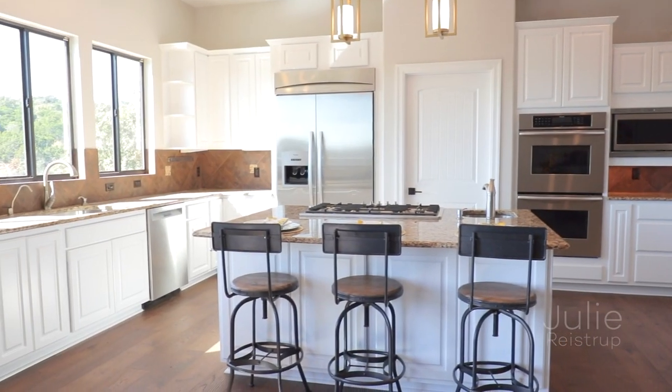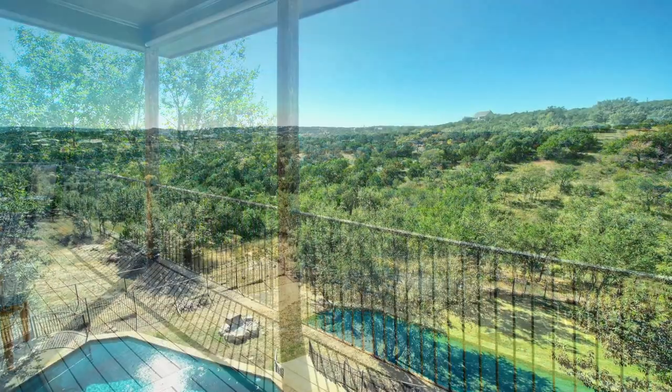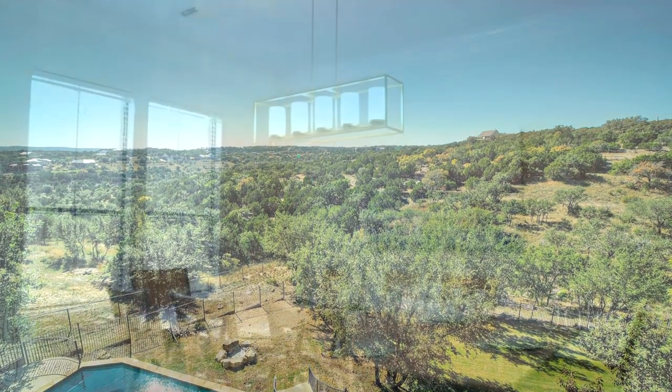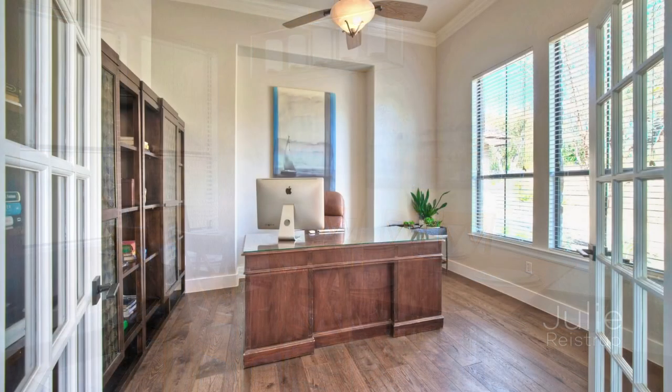Dine at the counter height seating or open the doors to enjoy your meal al fresco on the balcony overlooking miles of panoramic hill country views. A formal dining room offers a luxurious option for more upscale occasions.